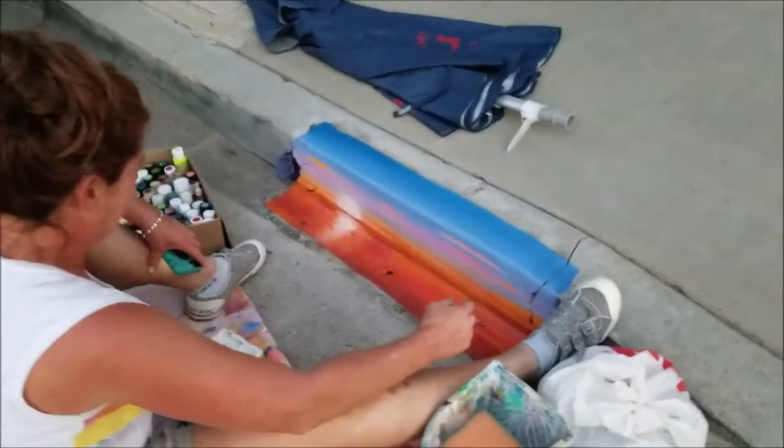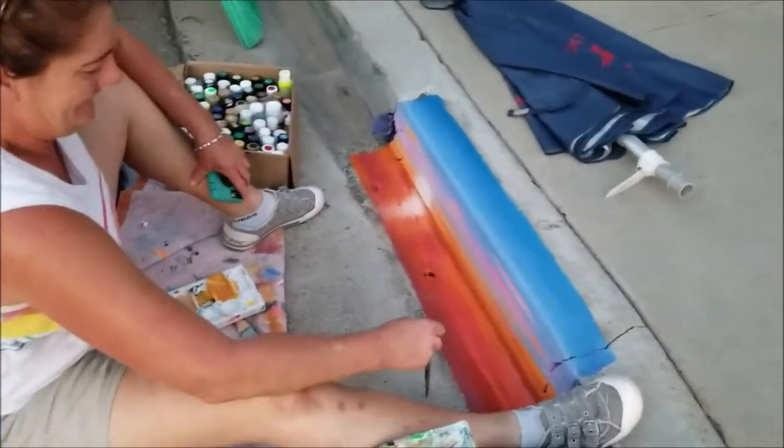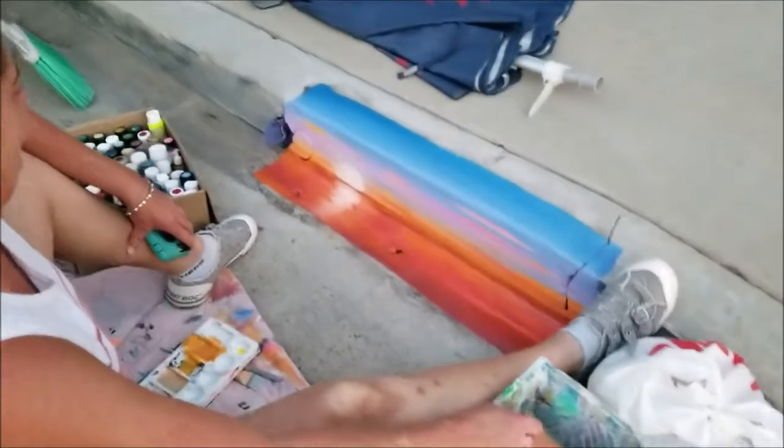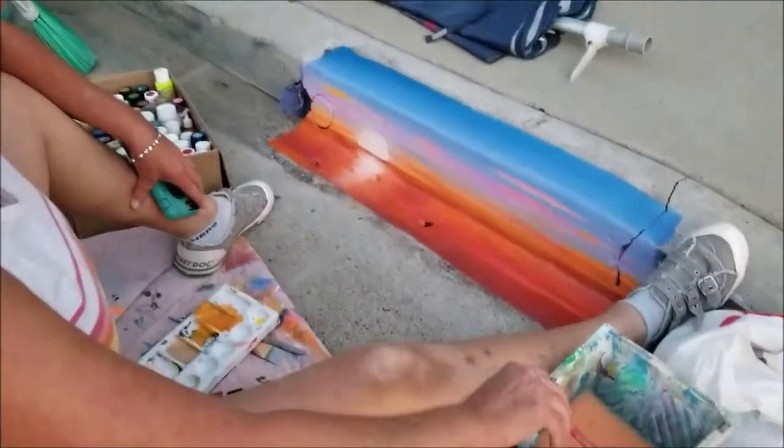All right, friends. Hey, it's Dave Domingos here. I finally met the artist painting all these curbs in Claremont, right at the end of 52nd and Regents. Janice. Hi. That is awesome.